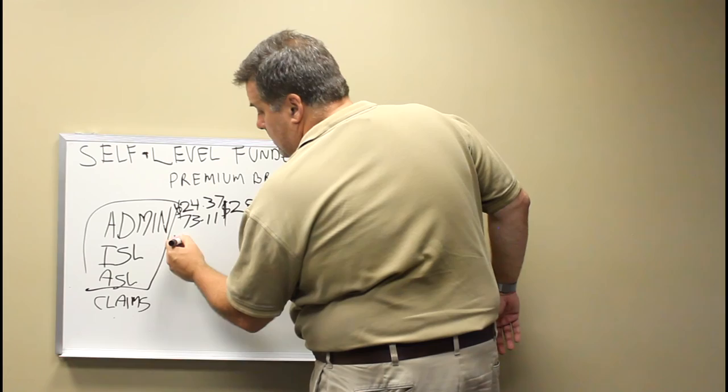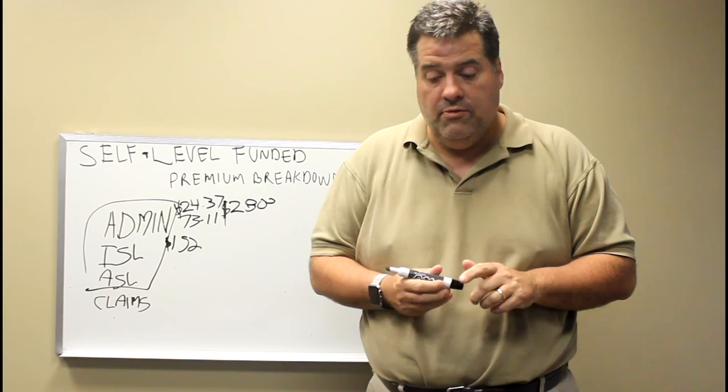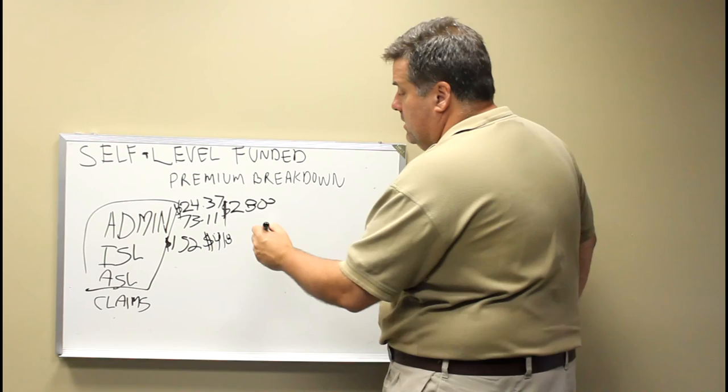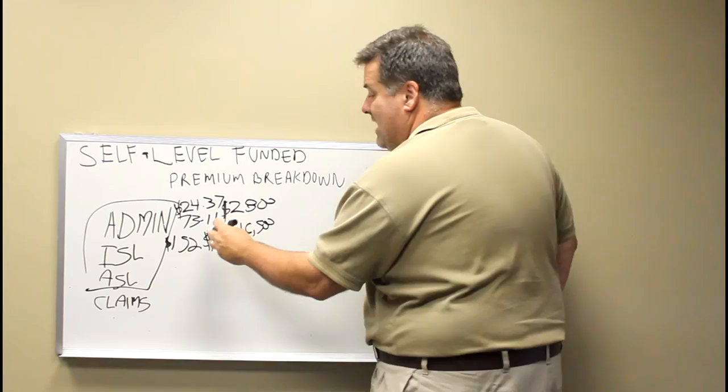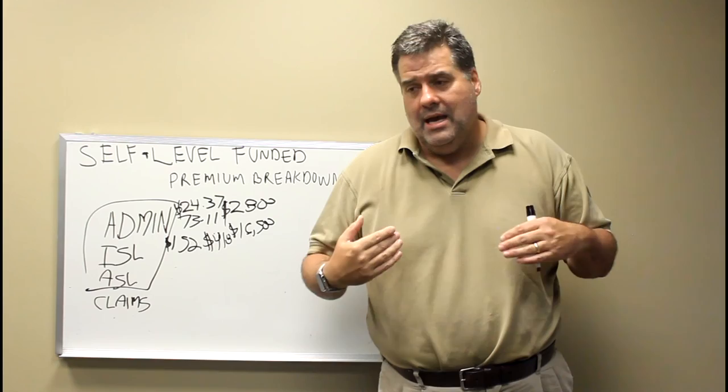ISL is a lot more expensive. The ISL on this group is $152 for a single, $306 a month for an employee and spouse, $259 for an employee with children, and $418 for a family. That $418 is not claims — it's just insurance that you're buying to protect yourself from a claim over $30,000. On this group, that's about $16,500 a month just for insurance.